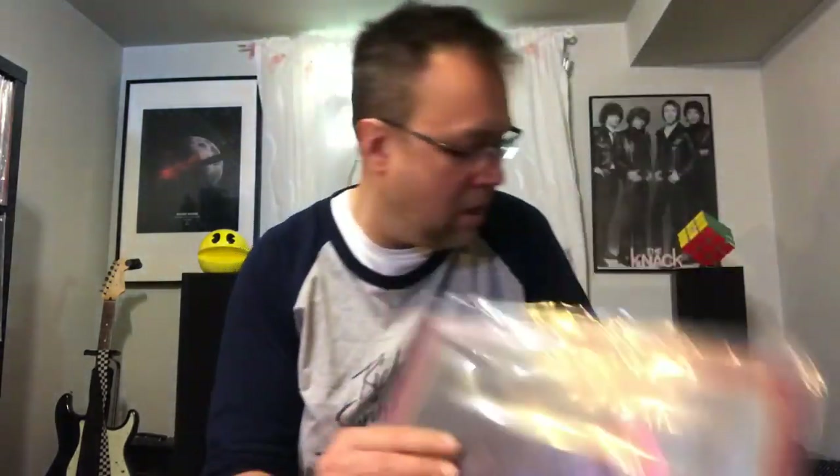Janis Joplin — Pearl. Another copy of this one. This might be my copy I keep — it's a VG condition copy, which is good. It's a good playable copy, which I'll keep for myself.